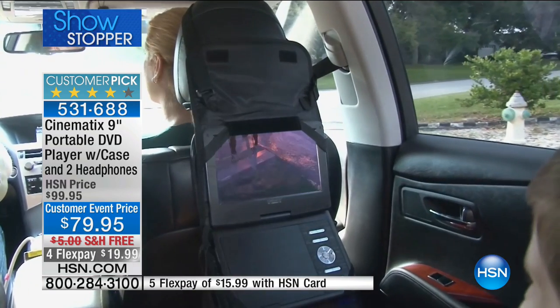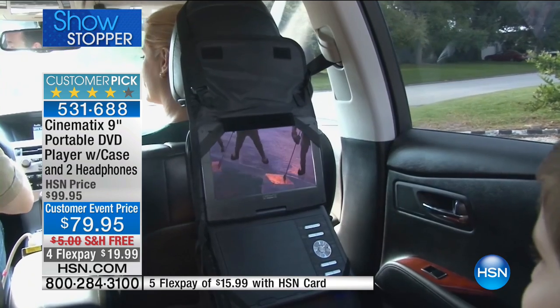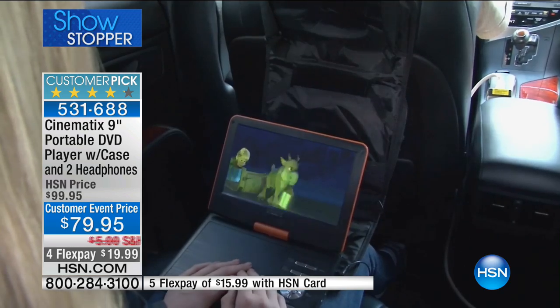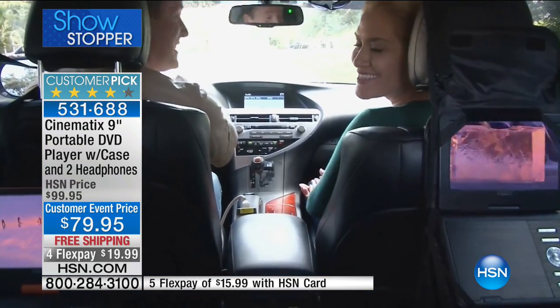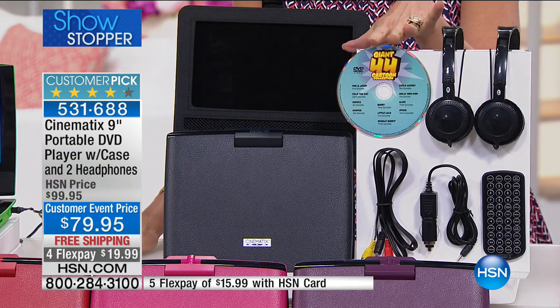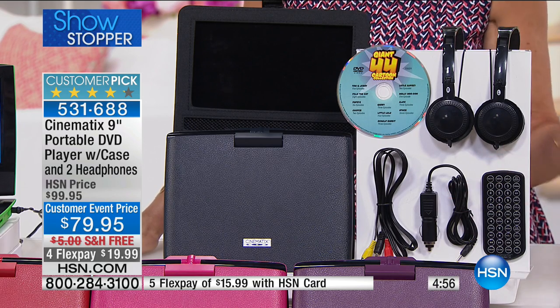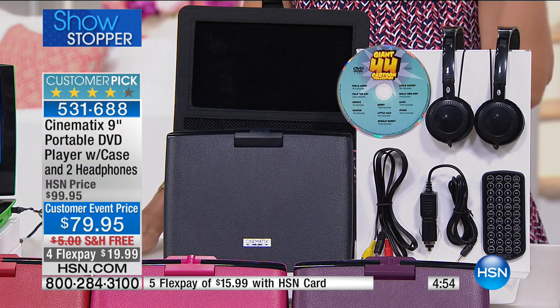Whether it's traveling with kids or you're a real estate agent who needs to show properties, there are plenty of business applications too. You're going to love the quality, the convenience, and having everything you need right there. That case means you can use this in the car. On top of that, you're getting the DVD with 44 different cartoons, all the cables, your car charger, and the cable to plug into any basic TV with those yellow, white, and red inputs.